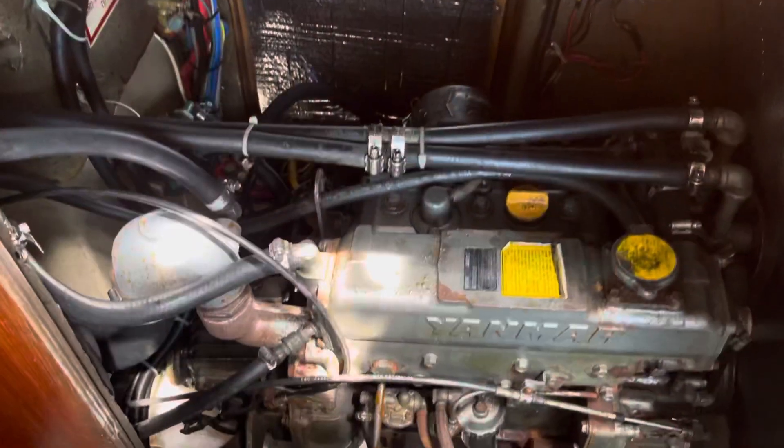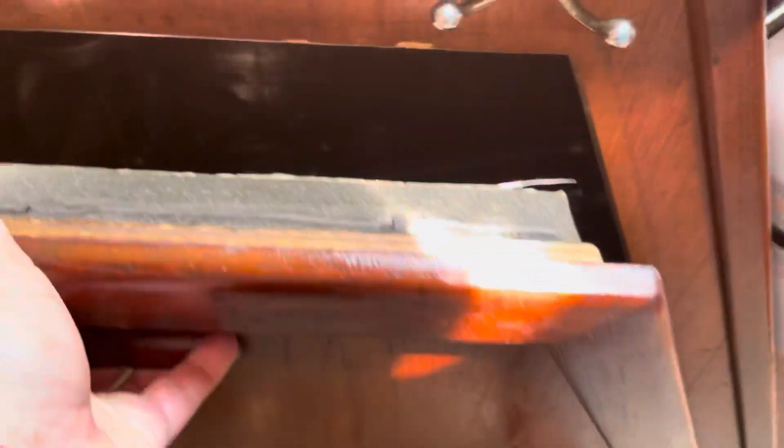And then you've got engine access here. There's the beast — you've got access from three different sides.